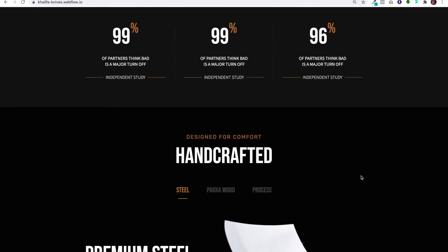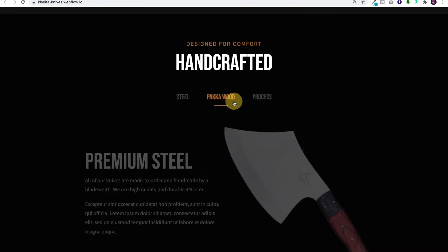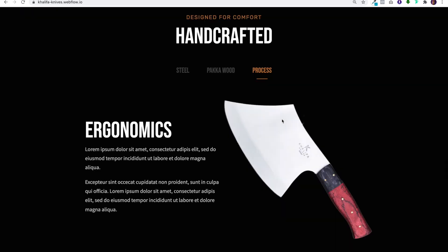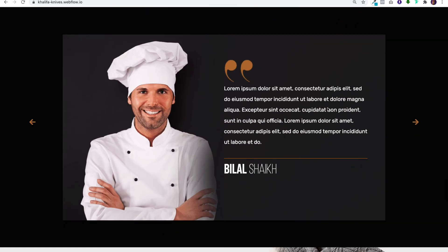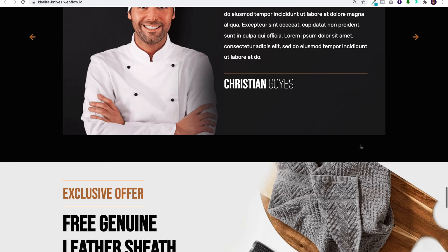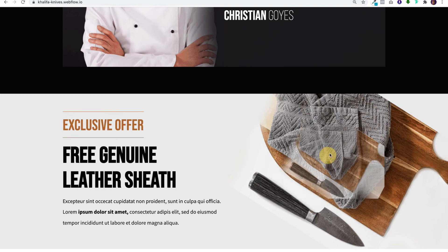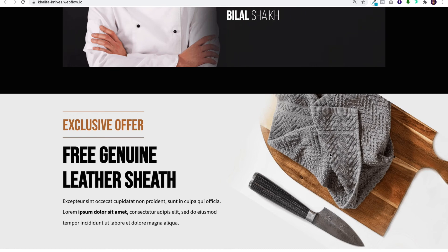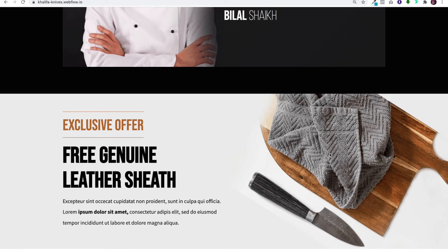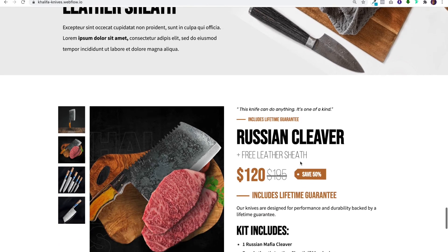Then we have our sections selling our key selling points — the wood, our lifetime guarantee. A lot of this is still dummy content, but it's going to be a filter where we'll show more about the steel, more about the Paka wood, and the process. We'll also have more testimonials, and finally one of the things we're giving away is a free leather sheath. We wanted to highlight the offer before going into the product itself.